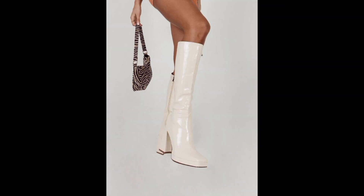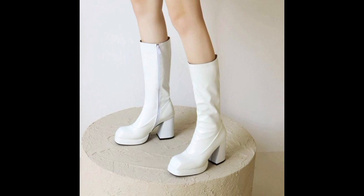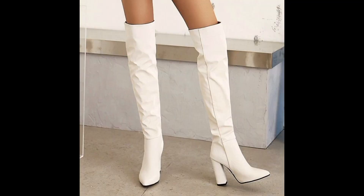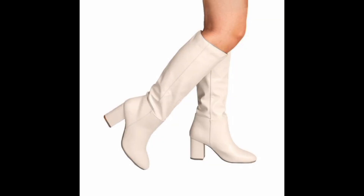White tiny boots have become an iconic fashion statement, effortlessly merging sophistication with boldness. These boots command attention, elevating any outfit to a new level of style. In this video we will explore and describe the striking charm of white knee-high boots.